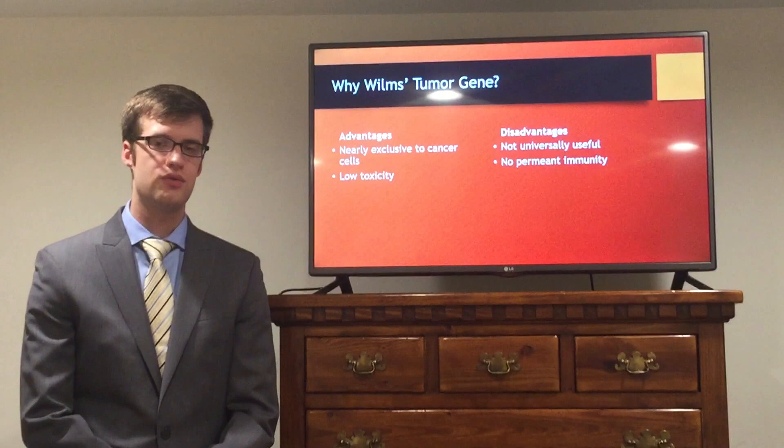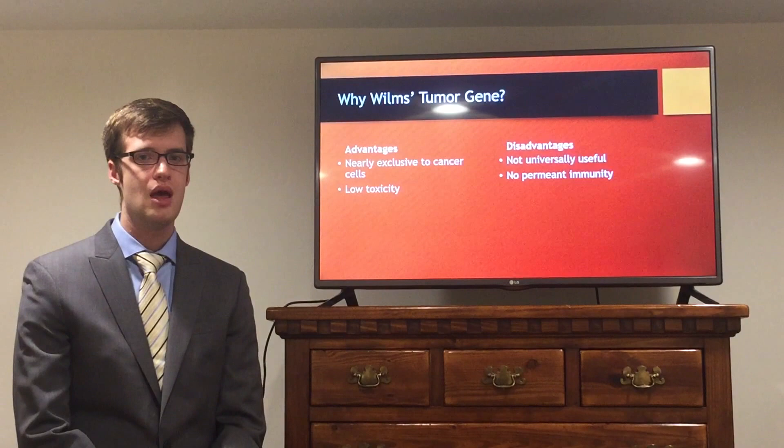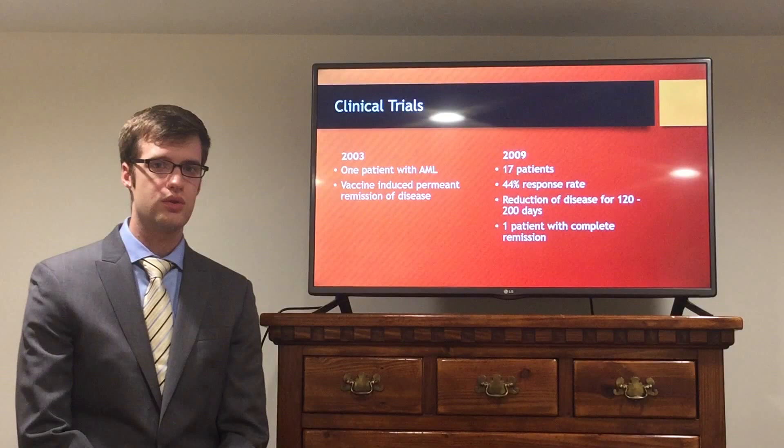Secondly, the vaccine doesn't produce permanent immunity. Unfortunately, it seems to be only effective for about 120 to 200 days, after which it appears to lose its effect. Importantly, the advantages are specific to the Wilms tumor gene, whereas the disadvantages are held in common with all tumor-associated antigens. This makes it the ideal target for a vaccine trial.